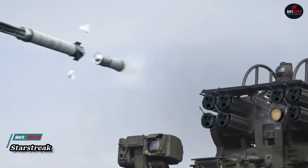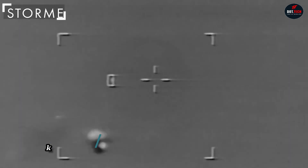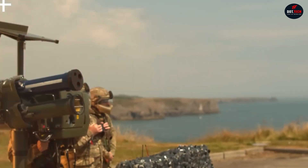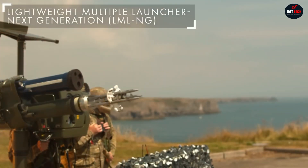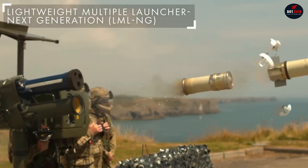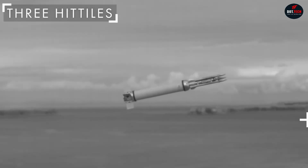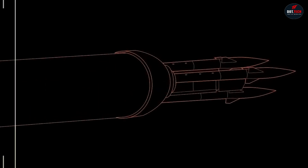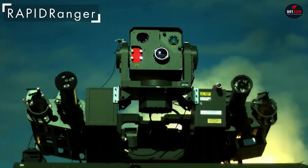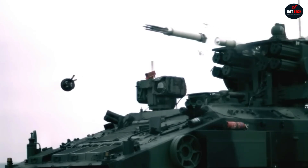The Starstreak missile travels at Mach 4 — four times the speed of sound — enabling it to catch fast planes and helicopters. Uniquely, it uses a laser rather than heat to find targets, making it very difficult to evade. After launch, it deploys three tungsten darts, each striking with high impact. The missile comes in both portable and vehicle-mounted versions, fitting different battlefield situations.